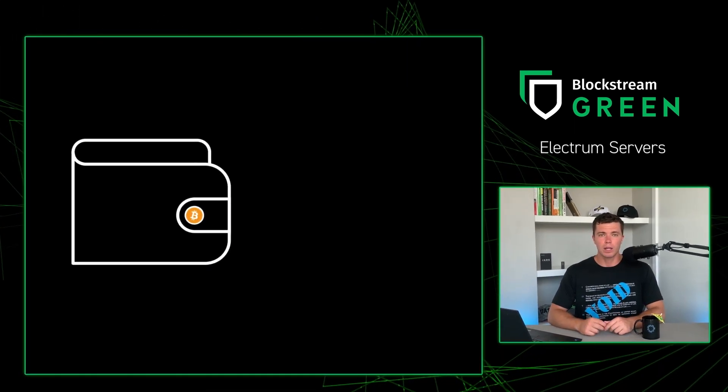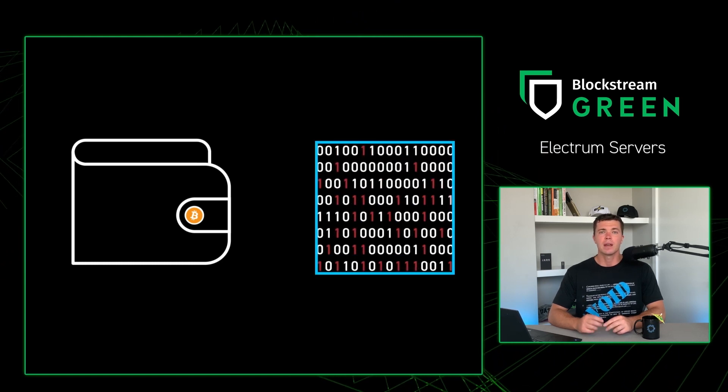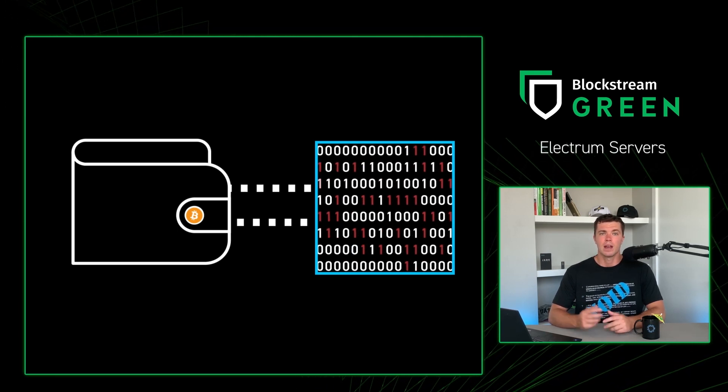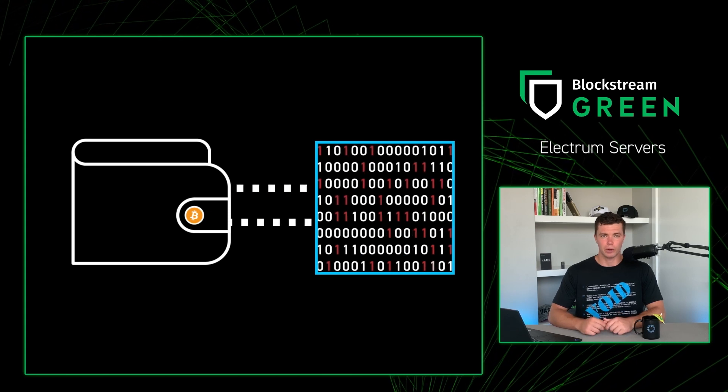When using any Bitcoin wallet, the wallet needs to talk with a blockchain indexing server to scan your addresses for transactions and to submit new transactions to the Bitcoin network. The indexing server gets this information by communicating with Bitcoin full nodes.